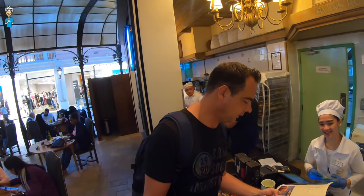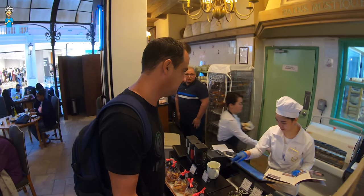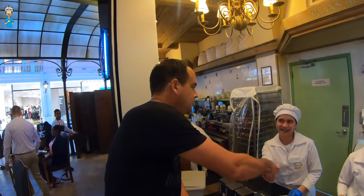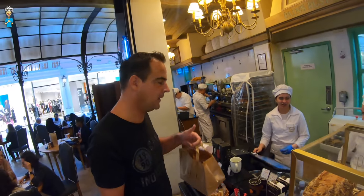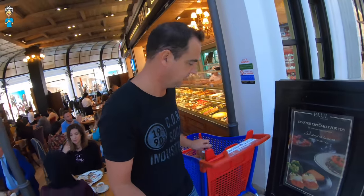Can I order a croissant — avocado with salmon? Yes, avocado with salmon. And for taste, basically. Nice one! So I picked up a nice salmon croissant for the wife. Even managed to do some groceries. So she should be happy.